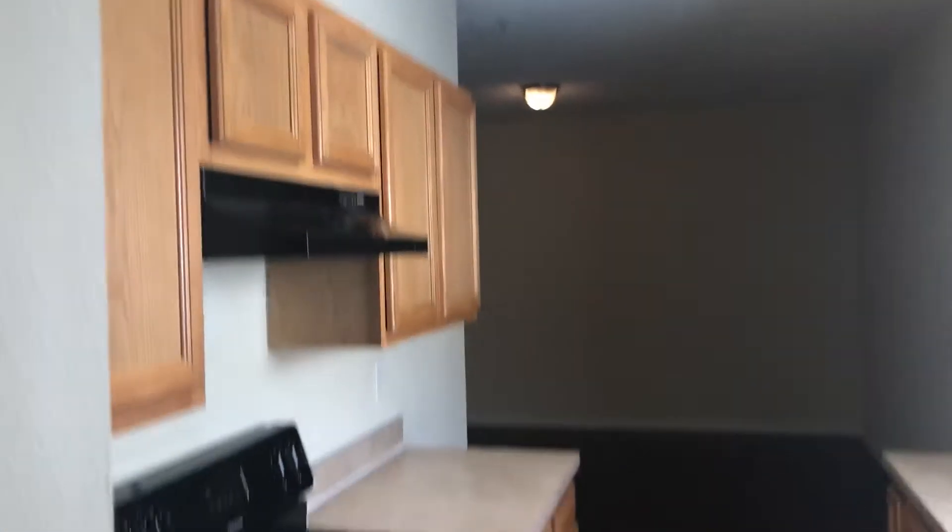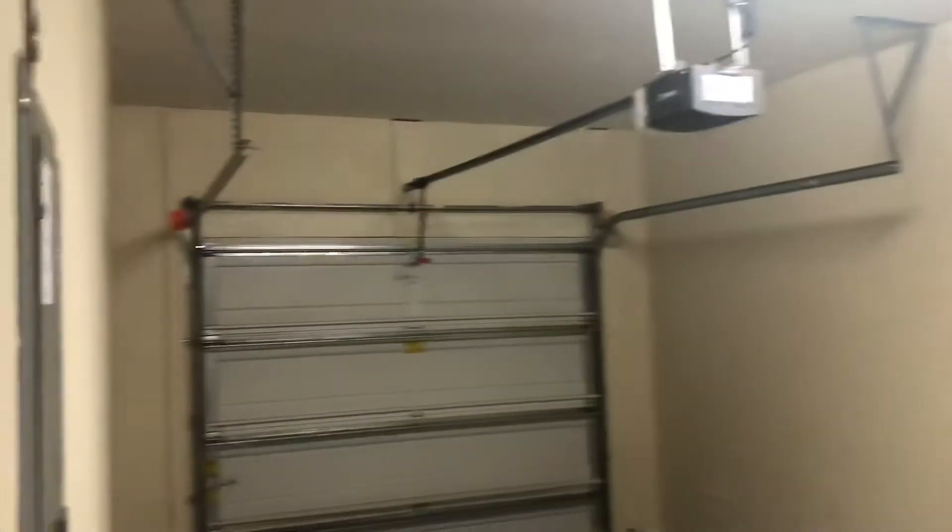As you first enter the home, we see your dining room off to the right, followed by your kitchen. Your garage is to your left, and your electrical panel is located inside of your garage. You also have a half bath in this area.